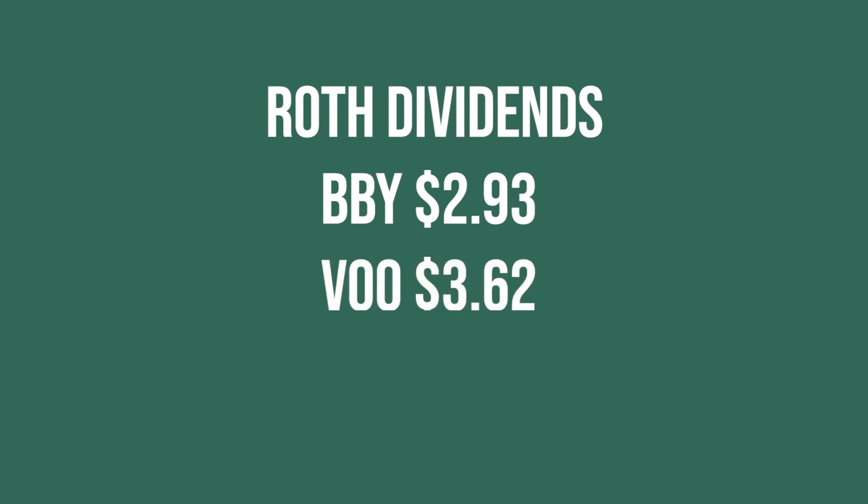I also received a dividend payment from VOO, which is the S&P 500 ETF held under Vanguard, and I received $3.62 from them. This is 20% of my Roth, so my Roth will always be 20% VOO no matter what. Hopefully next year I'm making maybe $7, $8, maybe even $10 — it all depends on how much I deposit.